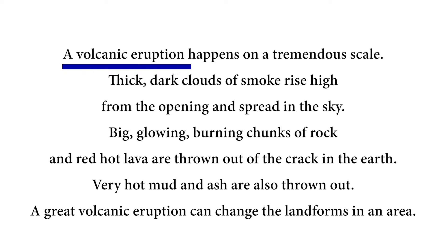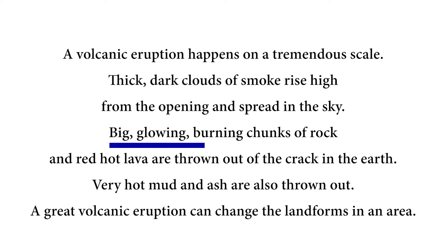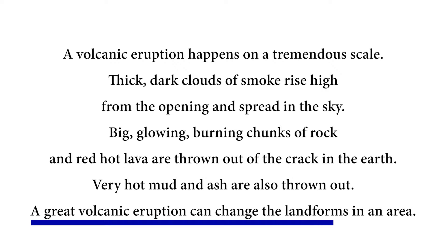A volcanic eruption happens on a tremendous scale. Thick, dark clouds of smoke rise high from the opening and spread in the sky. Thick, glowing, burning chunks of rock and red-hot lava are thrown out of the crack in the earth. Very hot mud and ash are also thrown out. A great volcanic eruption can change the landforms in an area. Children, have you ever seen a volcanic eruption on television? It happens on a very large scale.